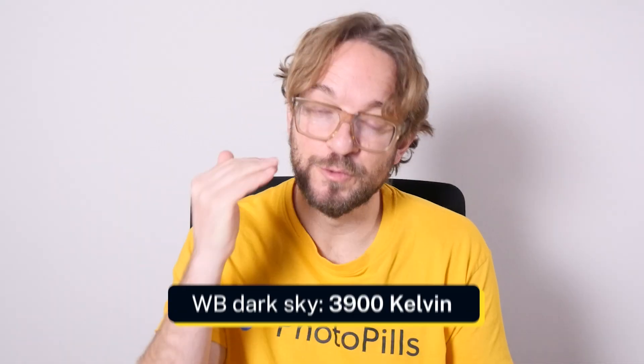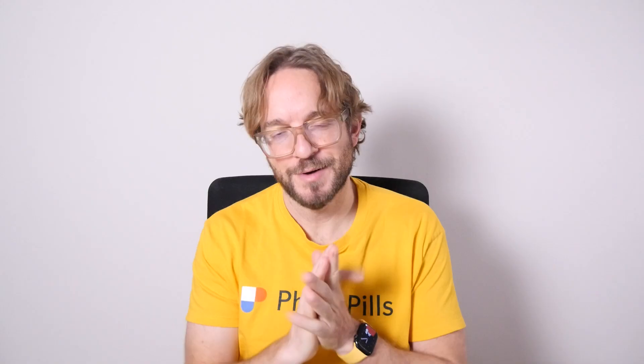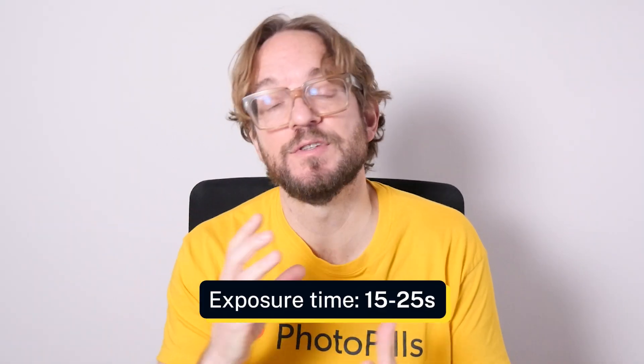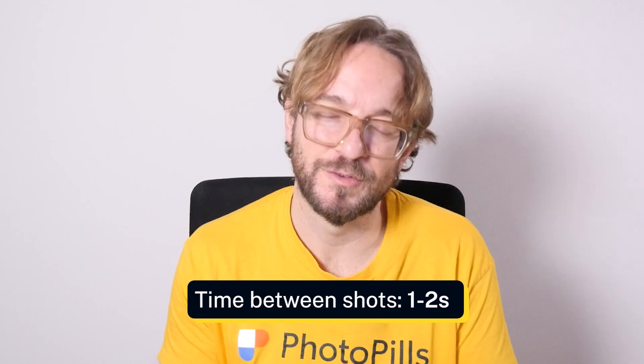For white balance, set it to manual. Under a darker sky, use around 3900 Kelvin for natural star colors. Under a light-polluted sky, use around 3400 Kelvin. Take a test shot, adjust composition, check that stars aren't trailing, focus is correct, and exposure is right — check the histogram. Once everything looks good, set your camera to bulb mode and use the intervalometer with a shutter speed of around 15–20 seconds and a 1–2 second delay between consecutive shots. Attach the dew heater to your lens, press the shutter release on the intervalometer, and let the camera work for you.